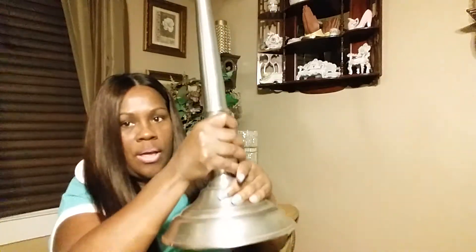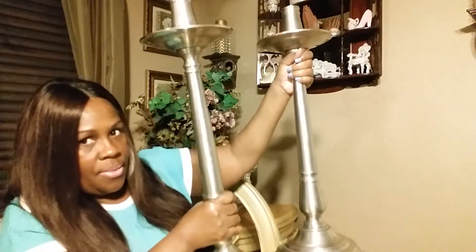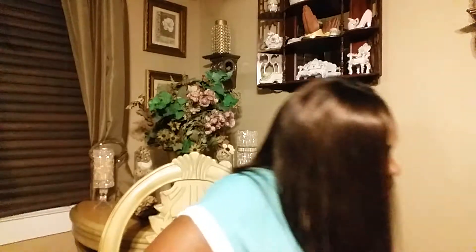I got these candle holders from Goodwill, and I will be spray painting these. Aren't these cute, guys? They are very heavy as well. These are going to be sitting on my floor, and I got a set of two. They're really, really heavy. I am going to recreate with these. I paid $3 a piece. I don't know what color I'm going to spray paint them, but I will show you when I go to recreate them.